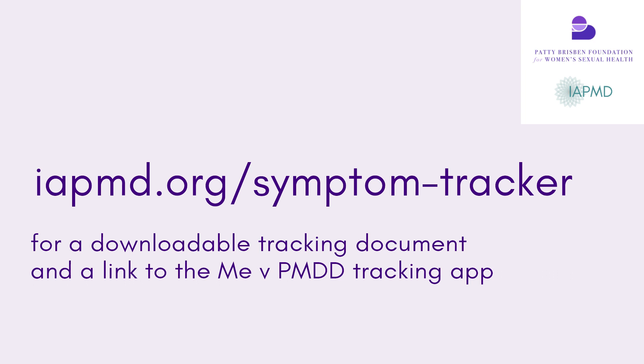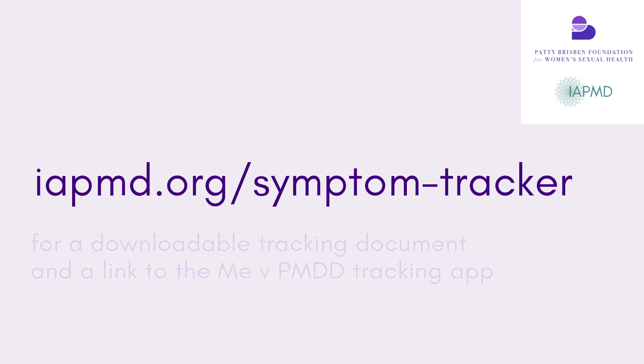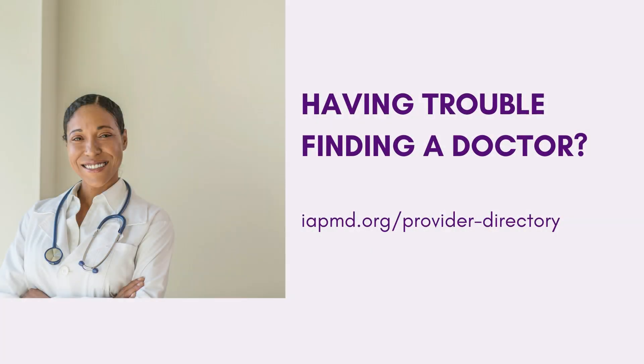There are tracking tools on the IAPMD website. There is also an app called Me v PMDD, which is free to download and links to lots of IAPMD resources — you can print it off to take to your doctor. There is no blood or saliva test for PMDD.